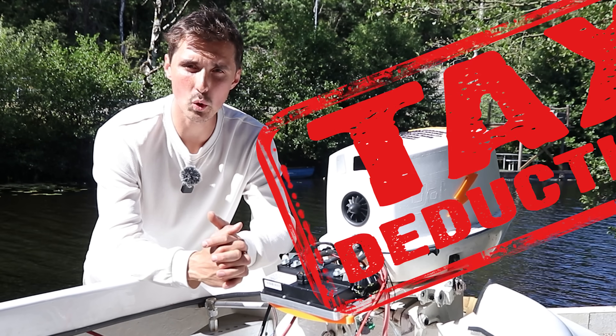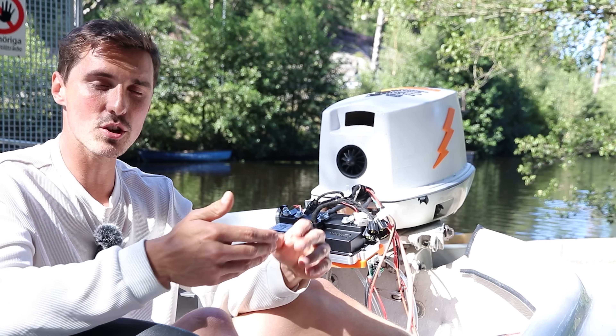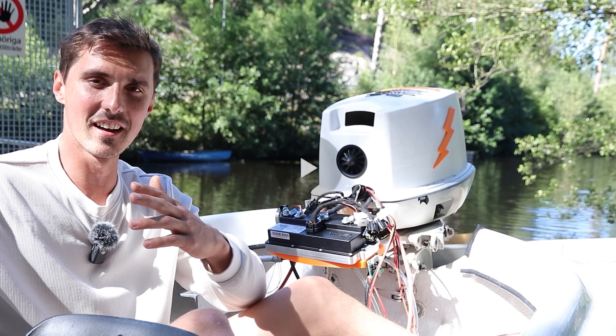We got it for free. It was twenty-three thousand dollars — it's the C1000. And the supplier could connect to it while I was out on the lake to change settings and parameters to optimize it, all the way from India.